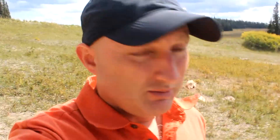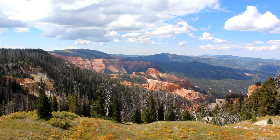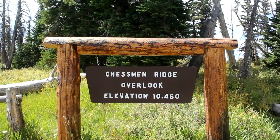We just entered the Cedar Breaks National Monument and here is one of many views. It's a little windy today up here at 10,000 feet, so hopefully you can hear my audio. This overlook sits at 10,460 feet in elevation — check this out.